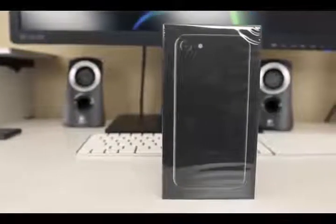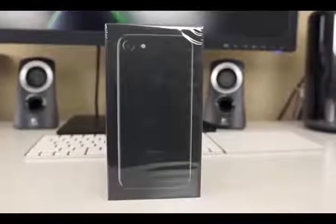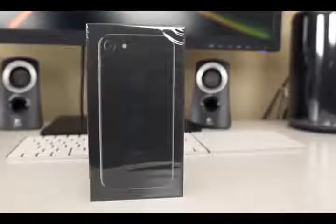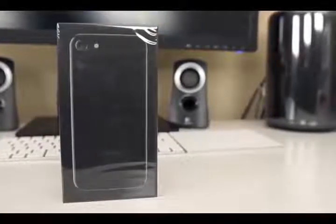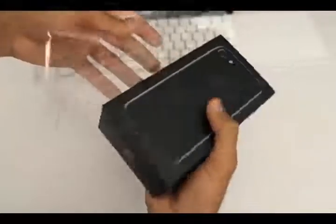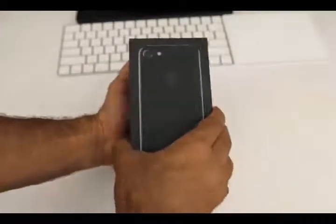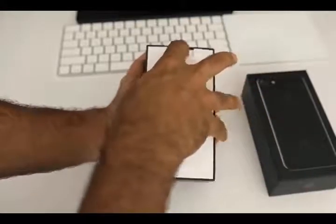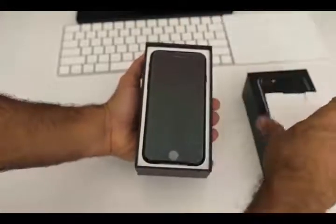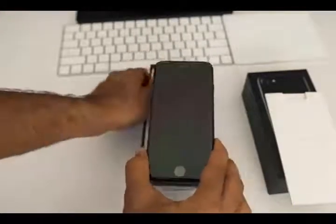Hey guys, today I want to show you how you can win an iPhone 7. You can see here I won mine — it's new. You can see here the box. Let's start, open it to see it's real.